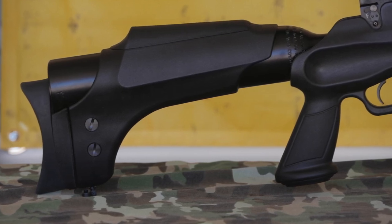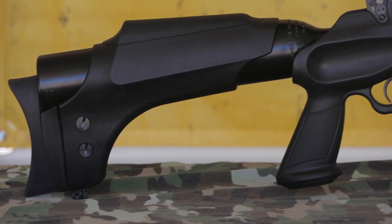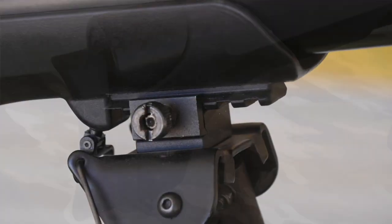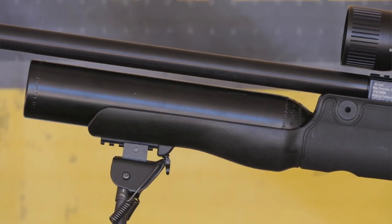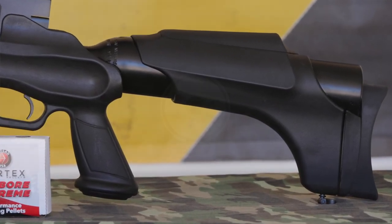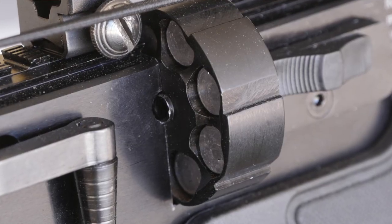The rifle comes in an adjustable ambidextrous advanced polymer tactical stock, complete with integrated pistol grip, sling mounts, front accessory rail, and adjustable rubber butt pad. The rifle is heavy, but the two 500cc on-board air tanks are well positioned and provide excellent balance. These tanks can hold up to 250 bar, providing two full mags of killing power.